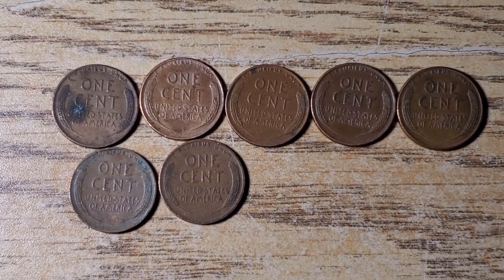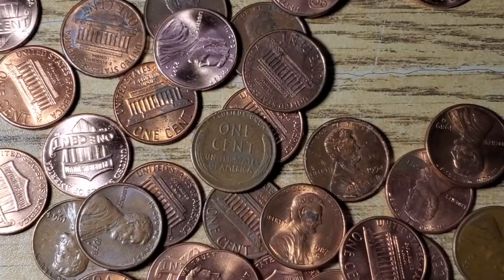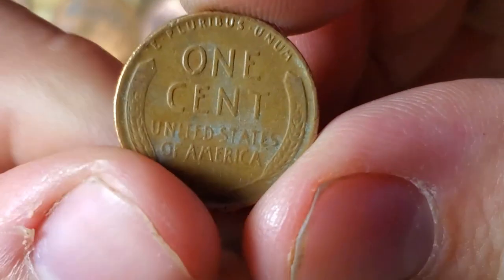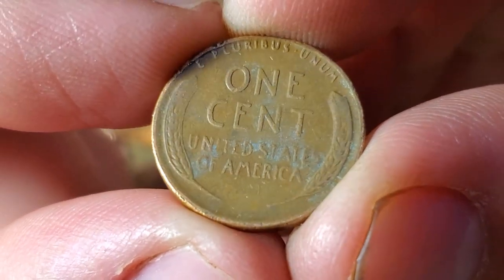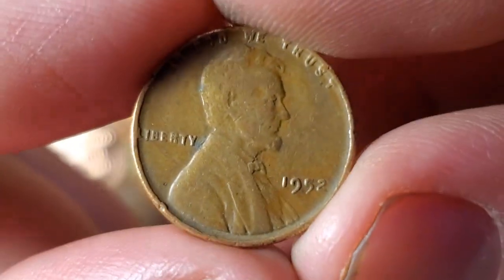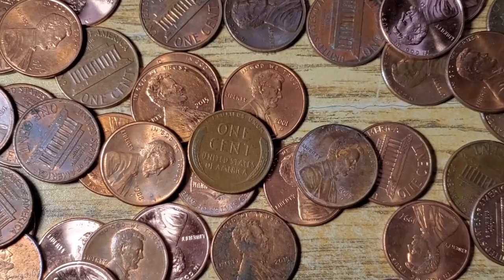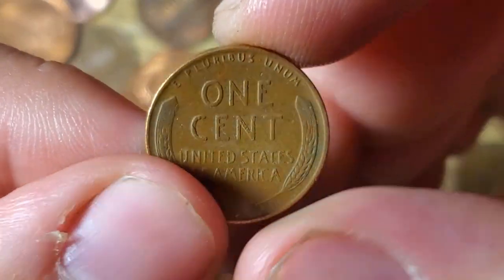Let's move on to box number two and see what else we can find. I think I'm on roll four or five of box number two and just got our first wheat penny — 1952. I'll take it.